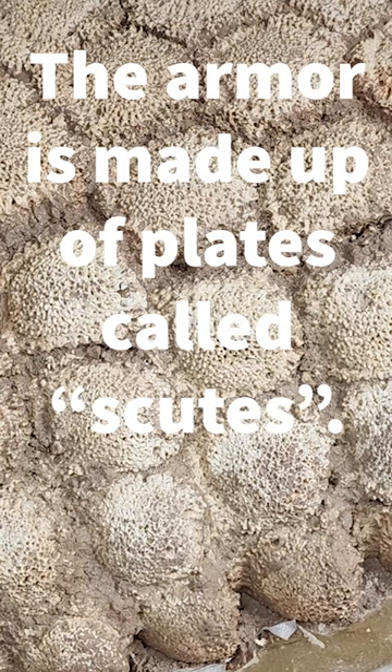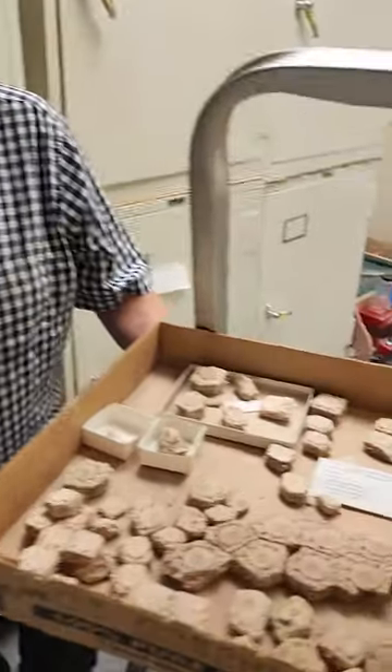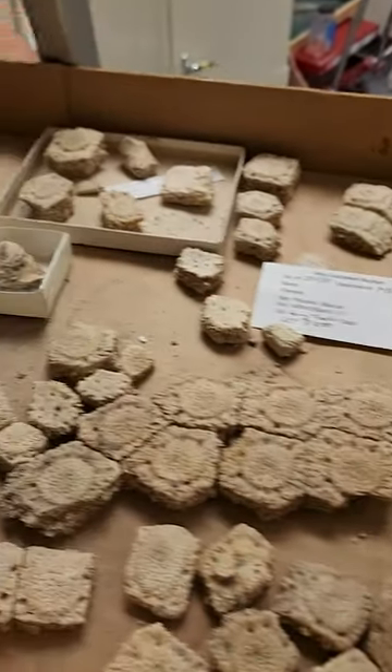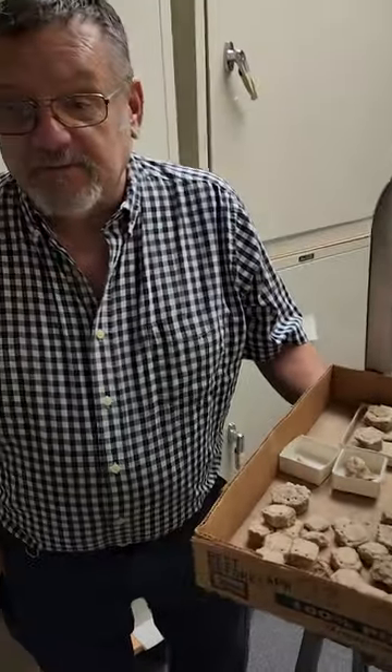The scutes are hexagonal and they all look superficially like they're pretty much identical, but the reality is they're like a jigsaw puzzle piece — they will only fit where they really belong. So if one fits snugly into one or two adjoining ones, that's where it was. It didn't come from somewhere else.